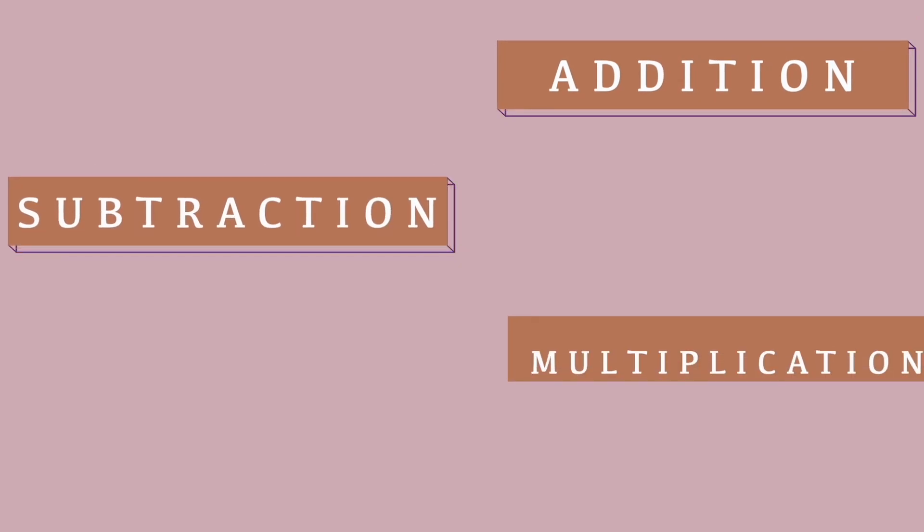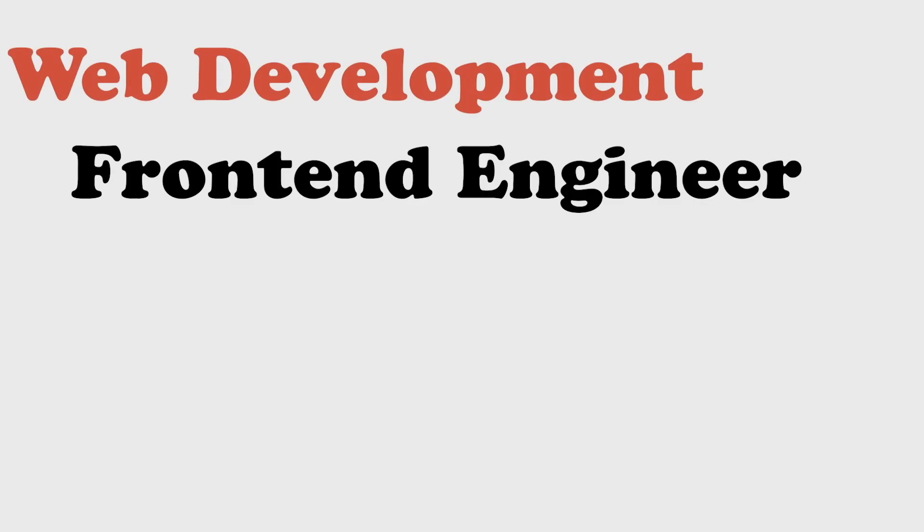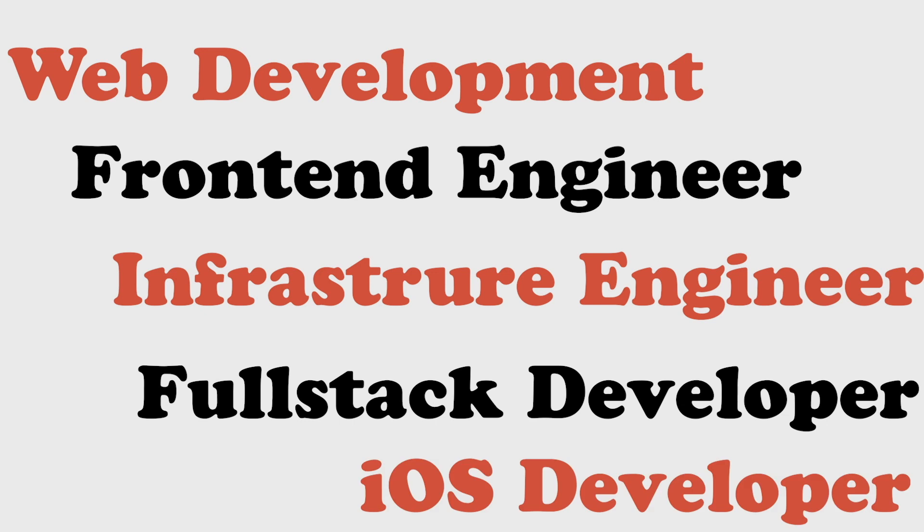The amount of math I've personally had to use has just been simple addition, subtraction, multiplication, and division. That's been the extent of the math in my current job, and I think that's going to be the case for a lot of developer roles. If you're doing web development, front-end engineering, infrastructure, DevOps, full stack, or iOS development, chances are you're probably not going to have to use a lot of math.